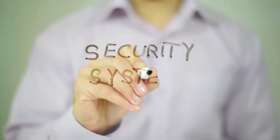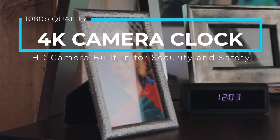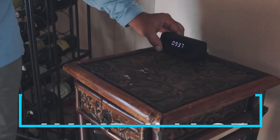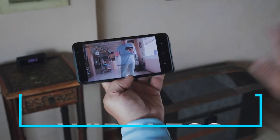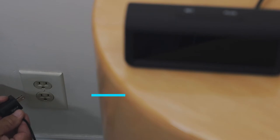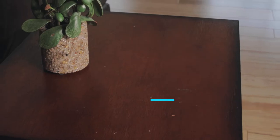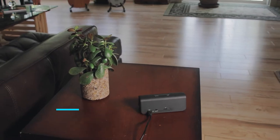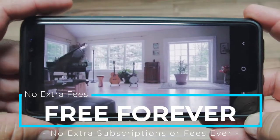Home security and surveillance has never been easier, more powerful, and more discreet than with this 4K clock camera system. Catch every detail in crystal-clear high-definition. It's wireless and battery-free, plus Wi-Fi enabled. Power this clock with any USB device. This security camera is discreet and compact, and it remains out of sight. No subscriptions or fees ever.